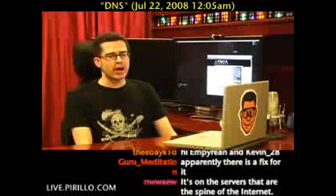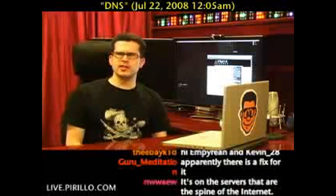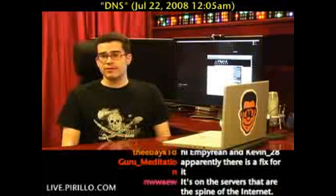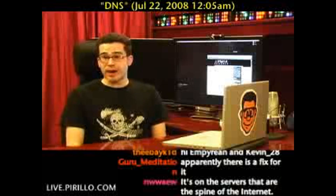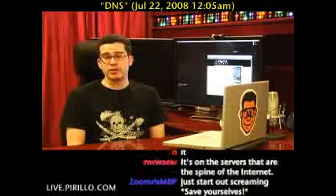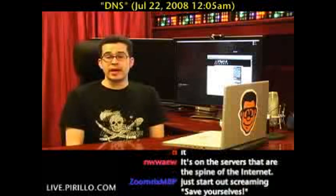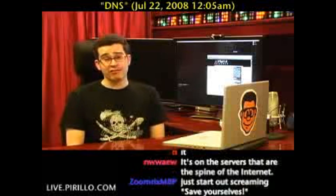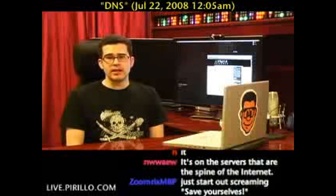If you happen to be browsing directly to one of your favorite websites and you notice that it's no longer your favorite website, you may think you're infected with spyware or some kind of insidious malware that's redirecting your browser traffic. That can happen, certainly. But I got some bad news for you — it may not be an infection on your computer, but it could be an infection, a security violation, a flaw in your DNS.